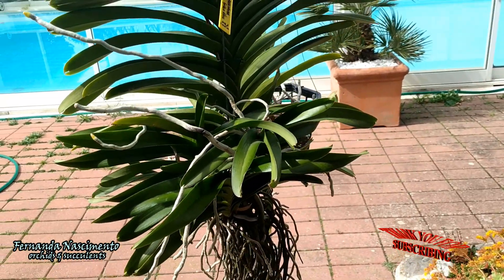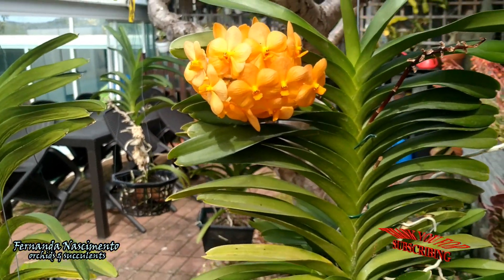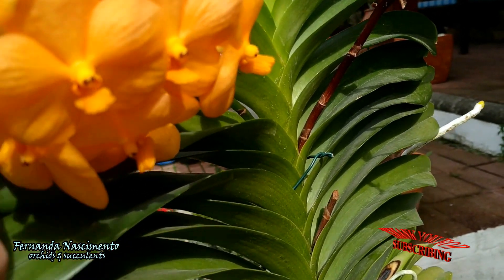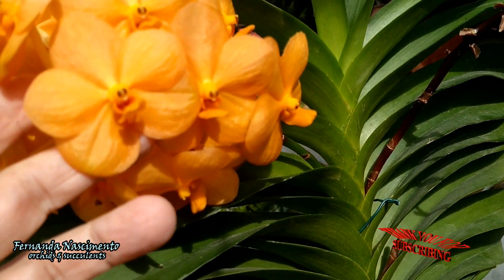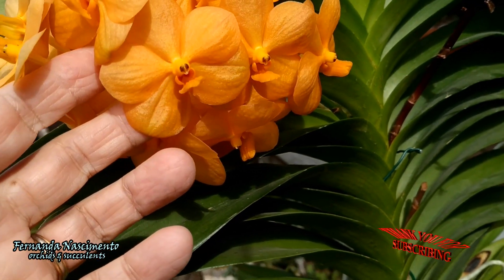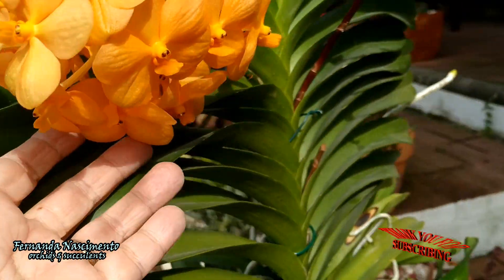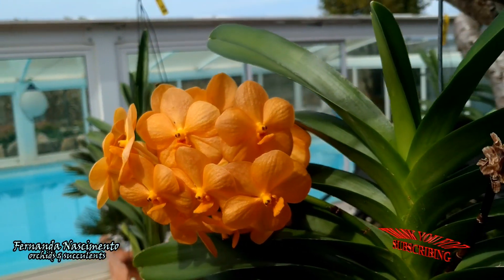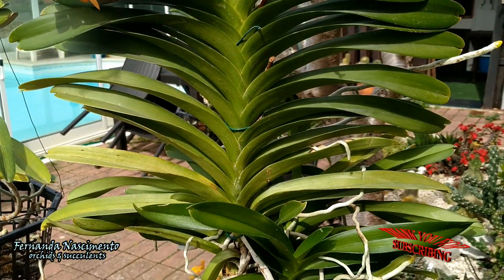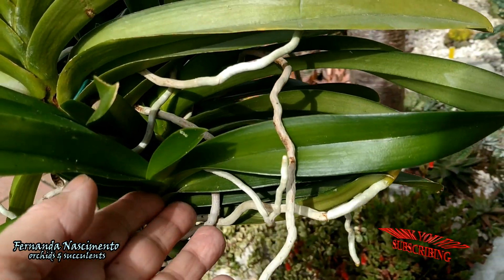I find the care of Vanda hybrids quite easy, which doesn't mean I don't make mistakes from time to time. Each plant has its own personality and very frequently what is good for one is not good for another — knowing our plants is the key. One of the major problems I see with cultivating Vandas is the drop of basal leaves. There may be several reasons, one of which is a sudden drop in temperature or dehydration due to root loss, as they do not have pseudobulbs or other storage organs.